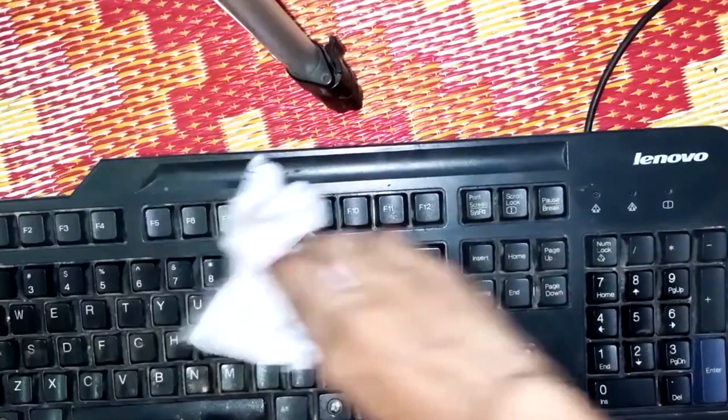In this computer maintenance checklist, you must include the task of wiping down your keyboard with a damp soft cloth. However, be sure not to soak it in water.